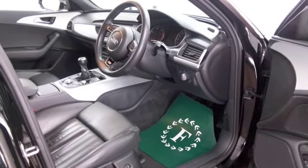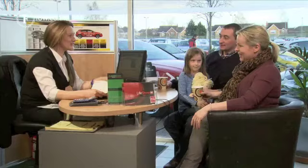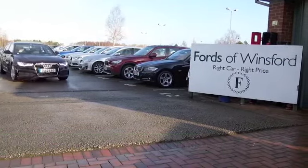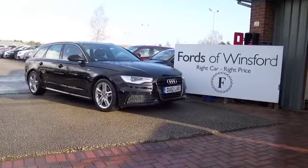When you come here, you might be a bit spoilt for choice, but who knows, maybe this is the car that's going to make its way home with you. Come and find out. Bring your licence with you, have a test drive with no obligation, and discover this great car for yourself at Fords of Winsford.